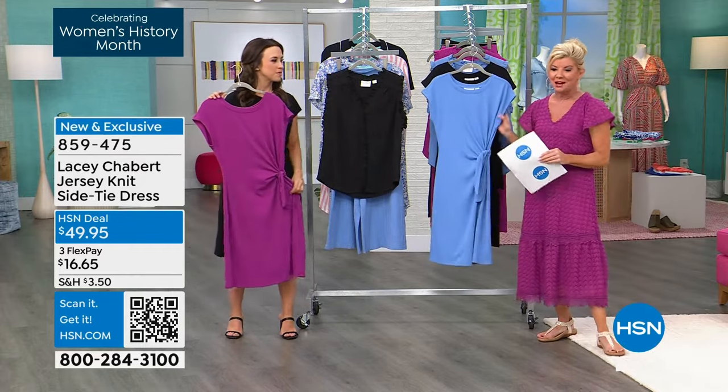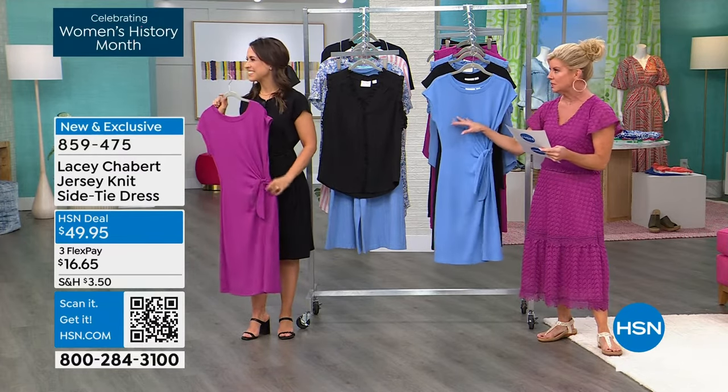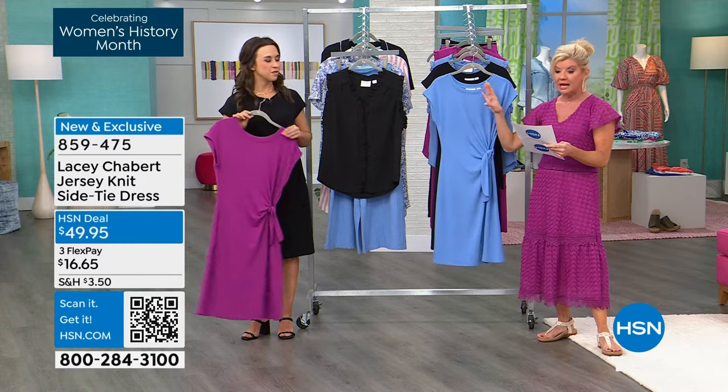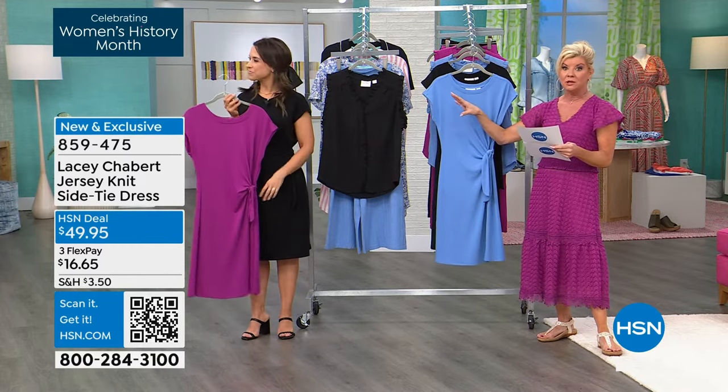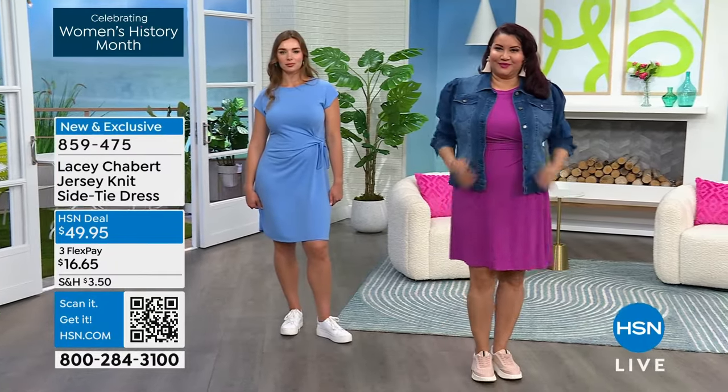It comes already soft and cozy, like you've worn it and loved it. Colors: we have this in the wisteria blue, which is almost like a Wedgewood — so pretty. Then we have it in berry, and then in your classic black. I'd love to see it on the girls so we can talk about sizing.